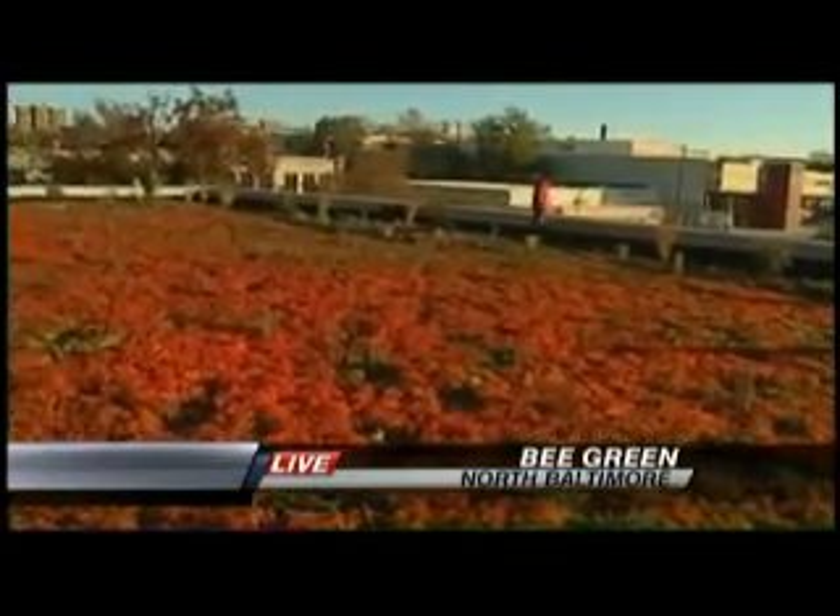Everything sounds good, but when it comes down to the reason why not to do this — costs. It definitely costs more than a traditional roof, that's something to get over. They're looking for maybe some incentive from the city, from the nation to change that. But right now it does cost a lot. Hopefully more people will get on board with it. I know it costs a little up front, but in the long run it really makes a big difference.